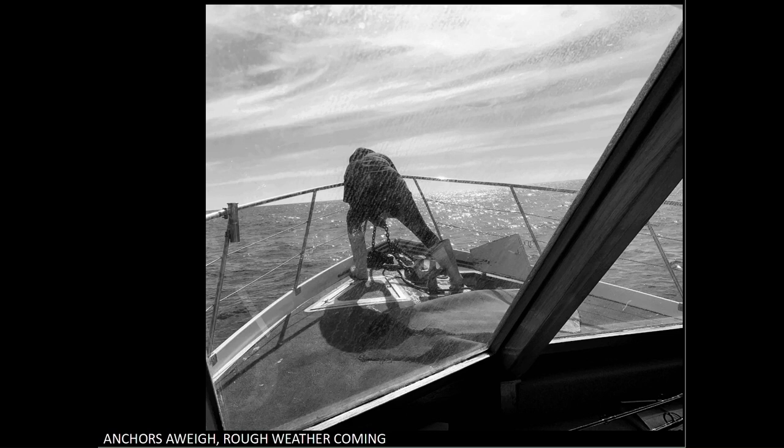I suggest you look at processing this to create a stormier look that is more in keeping with the title. I would darken the sky somewhat and raise the whites in the sky to make it look more threatening. I suggest that you look at reprocessing this so the image reflects your title. This is scored a 5.